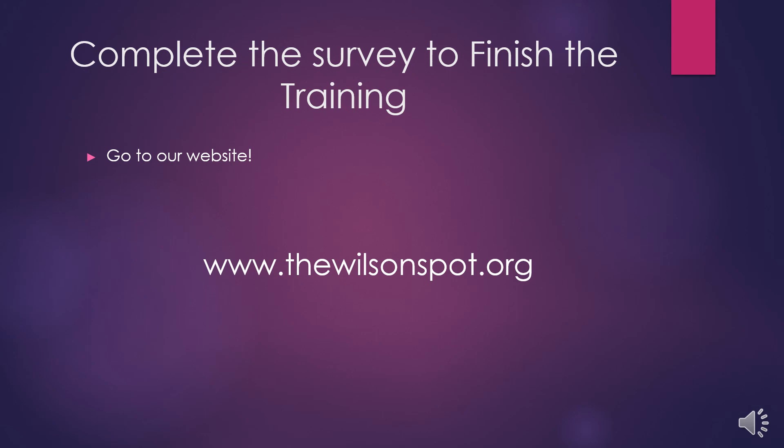There's one last step to complete your training. Make sure you go to the SPOT's website — www.thewilsonspot.org — and take the COVID training survey.